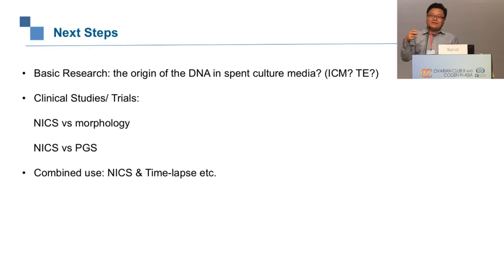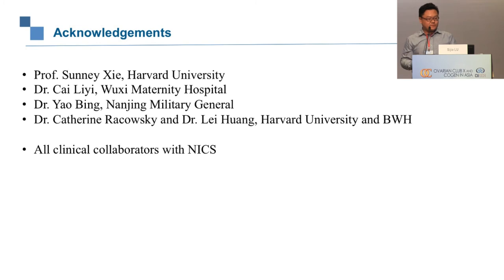There are multiple hypotheses about the DNA origin but more research is needed. It's also important to determine whether the spent culture medium DNA comes from the ICM or the TE. We are designing and recruiting clinical trials of NICS versus morphology and NICS versus PGS. I hope next time I can provide clinical results from those two studies. It would also be interesting to combine NICS with time-lapse and other embryo selection technologies to see if they can generate good clinical outcomes together.